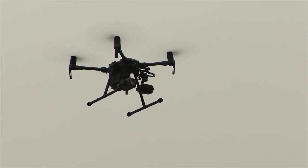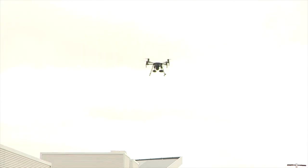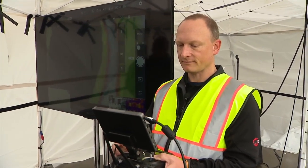High winds and rain used to ground these drones, but technology made in part by DJI has improved in just the last year and a half.